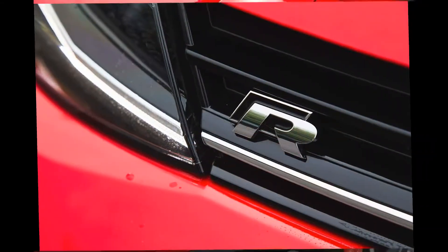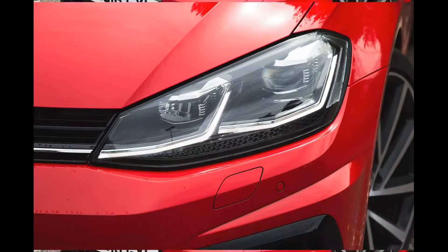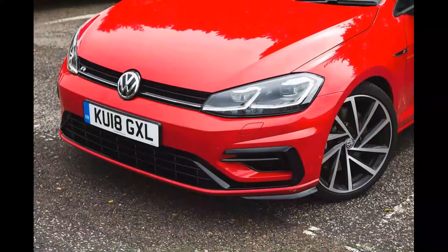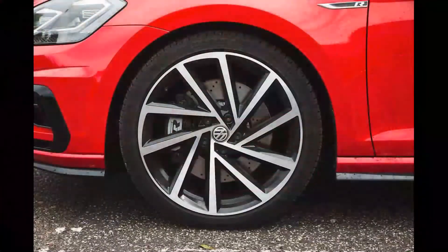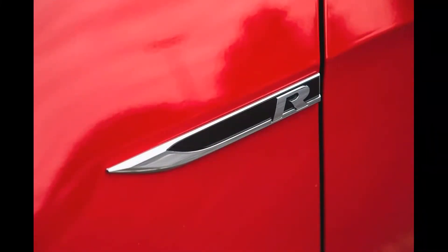Fundamentally, the Golf R Estate remains an enviously good package. It's quick but refined, and so enjoyable for a car with almost as much boot space as a Skoda Octavia. In short, it's a fabulous everyman-style GT car, and elements such as the 12.3-inch display that now resides within the instrument binnacle keep it feeling contemporary.